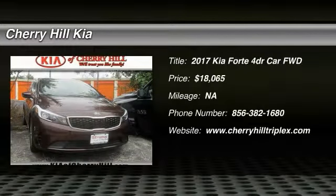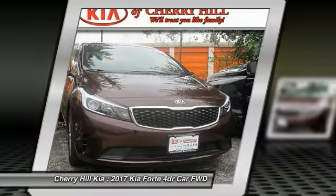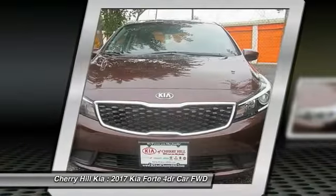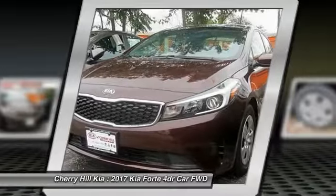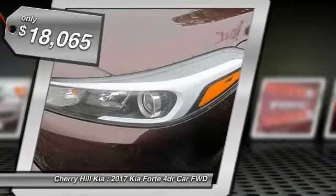2017 Forte. If you're looking for a trendy and feature-laden compact sedan, the Kia Forte is for you. It offers an exceptional combination of innovative design, high-quality engineering, and outstanding value, and is priced below $20,000.